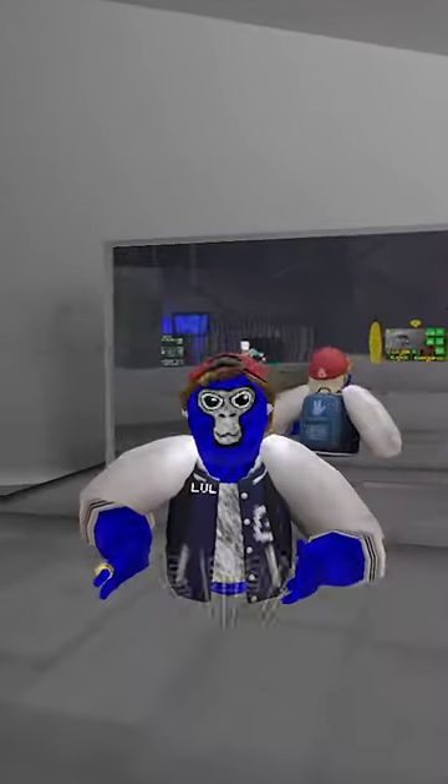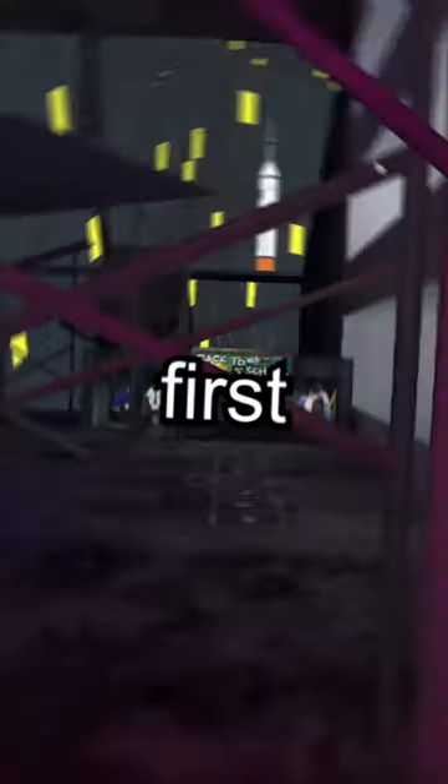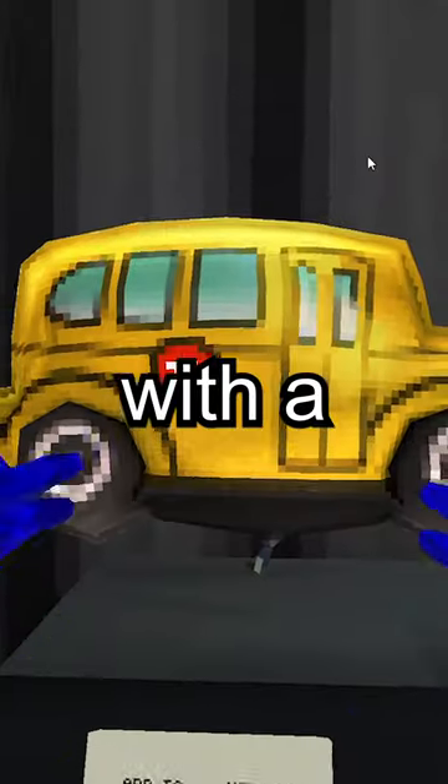This is everything you need to know about the new back-to-school update in GorillaTag. First, there's new back-to-school themed cosmetics along with a new school bus balloon.